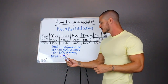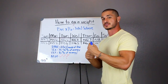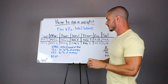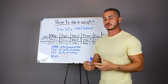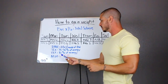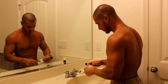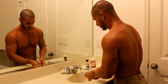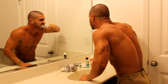Now, NEAT — the reason there are question marks there is because this is the one factor that differs the most from individual to individual. For resting metabolic rate, it's usually roughly the same for most males, same with thermic effect of activity and thermic effect of food. The big difference is in non-exercise activity thermogenesis. This is where we're thrashing around in bed, walking to and from our car, fidgeting, brushing our teeth, and so forth.